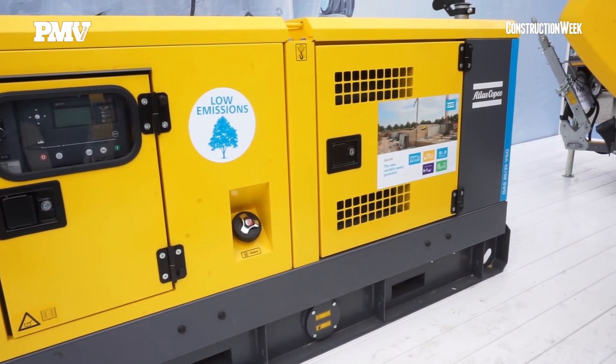We are very proud to introduce the new QAS VSE, variable speed generator — the most innovative and unique generator in the market today. The main objective of this product is to optimize fuel consumption and reliability on low loads. Did you know that most generators are running at only 10% load?